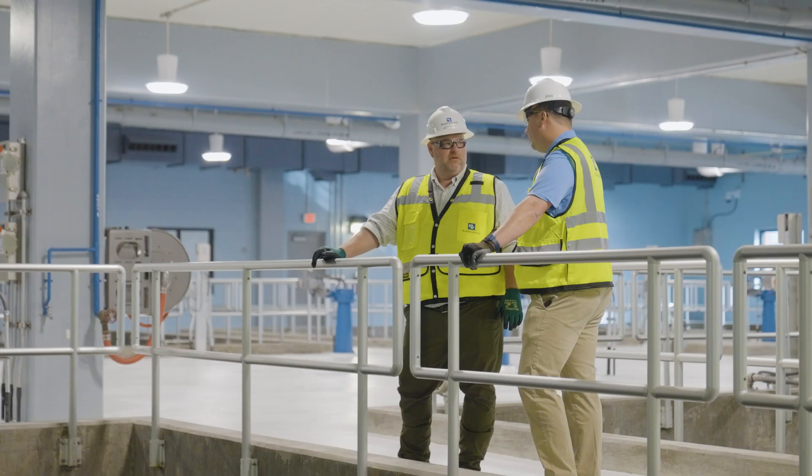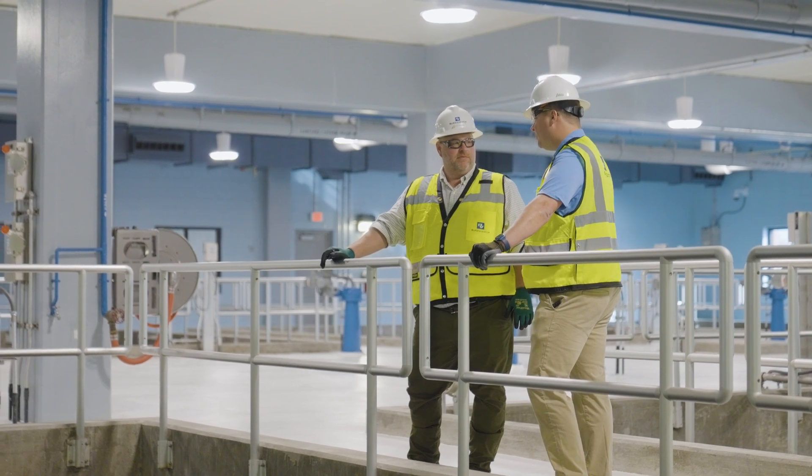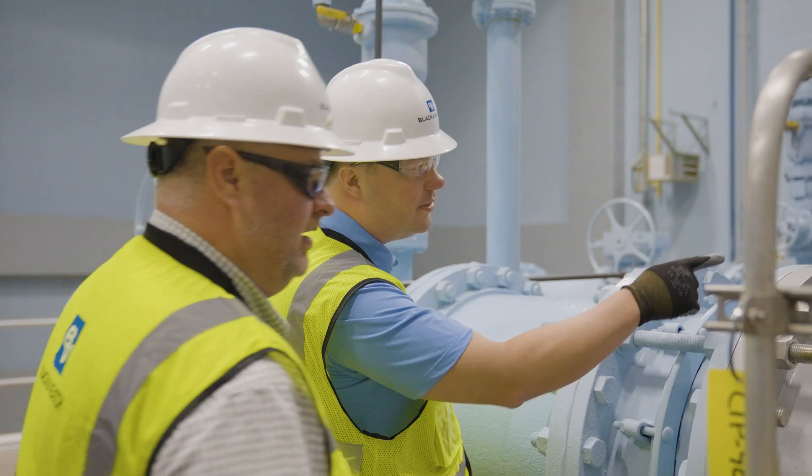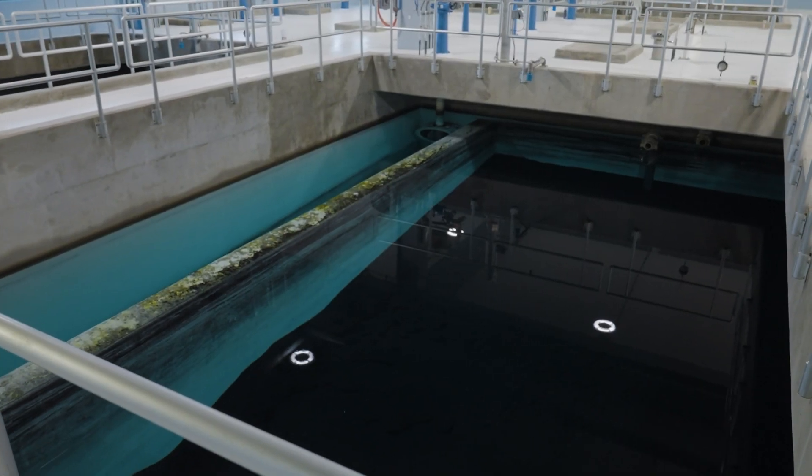Back in 2012, Black & Veatch designed this facility. We were able to get Black & Veatch under contract to be able to solve this problem and get a facility designed and implemented to be able to remove the PFAS in our system.